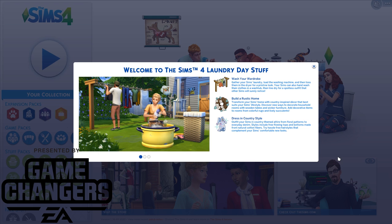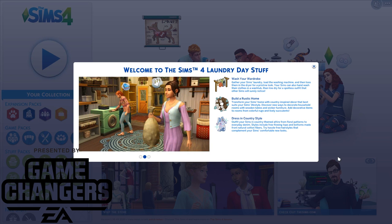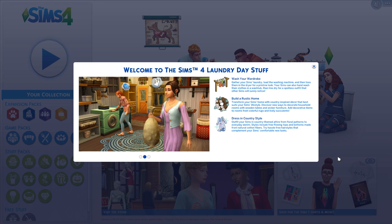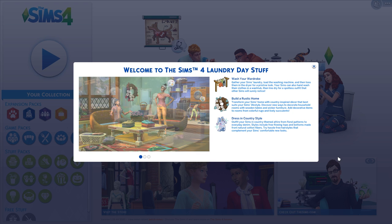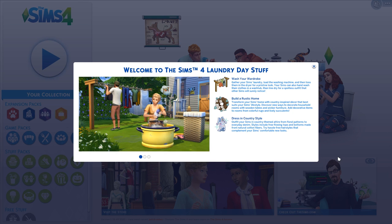Hey guys, my name is Angelia and welcome back to my channel and welcome back to The Sims 4. Thank you so much to EA for providing me with an early access code to the Laundry Day stuff pack. Just another disclosure — I'm recording this on my boyfriend's laptop. I'm not currently at home, so I don't have my usual setup, so audio might get a little bit weird. Bear with me, but I wanted to get this video out to you guys.